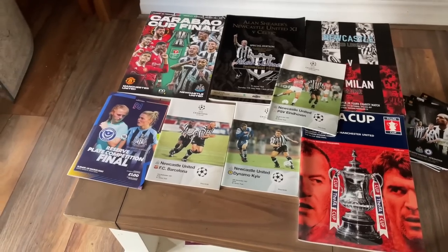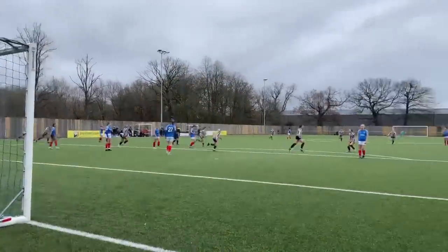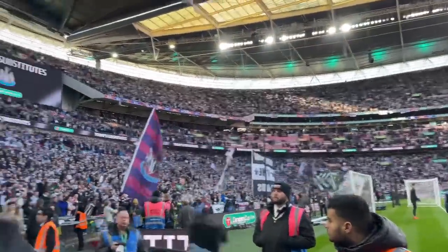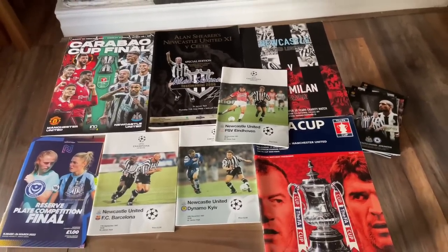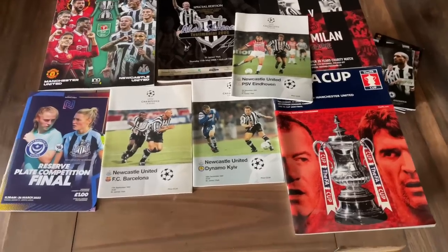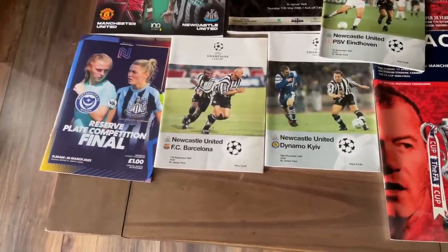For programs, I reckon upstairs I've got about 800 in total. The two on the left are from both cup finals this season — the women's one last week where Shea scored an unbelievable goal, and the Carabao Cup final, Newcastle's first cup final in my lifetime. I also have Shearer's testimonial, Steve Harper's testimonial — the only time I've seen the likes of Alan Shearer and Paolo Maldini play live — and more or less all the home European programs from the Champions League era.